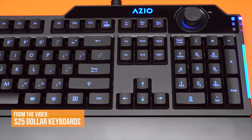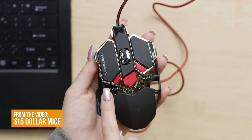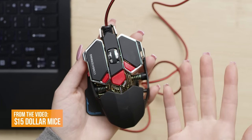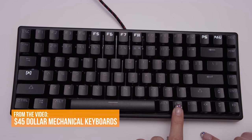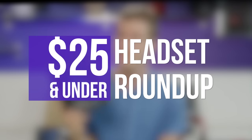First you used our guide to buy the best cheapo keyboard out there, then you complemented it with the best sub-$15 mouse, then you actually ended up replacing the original cheapo keyboard with a slightly less cheap but still expensive mechanical one. And now it's time to complete your 'I spent all of my money on DLC' equipment set with one final piece: a gaming headset for less than $25 — because you guys love a deal.